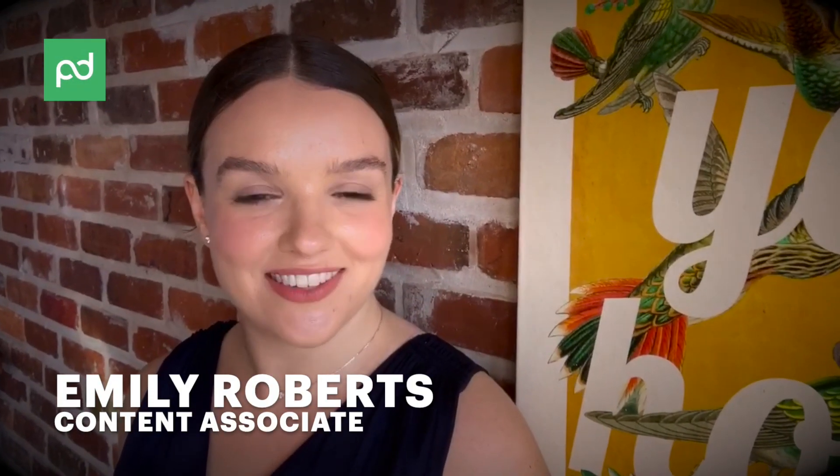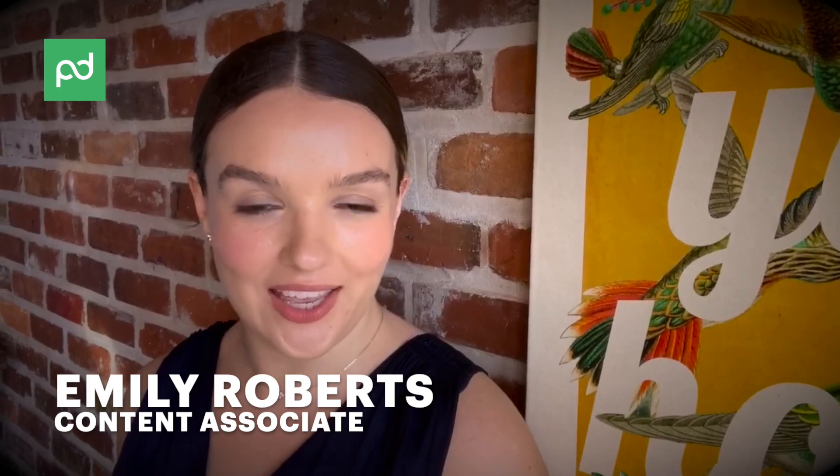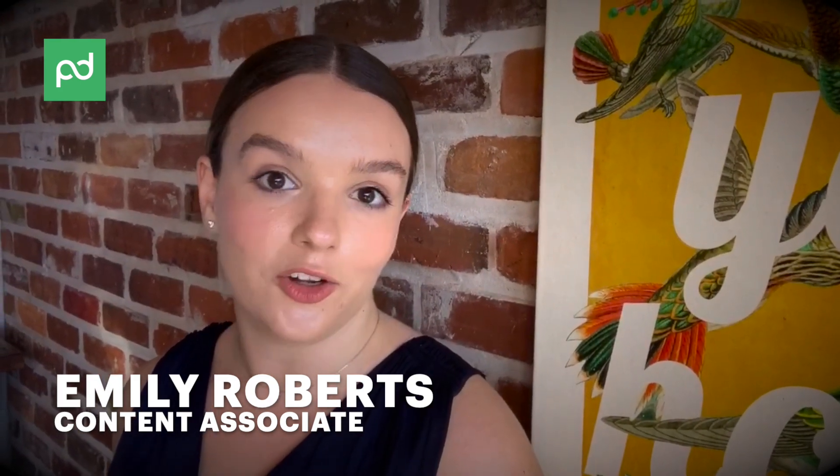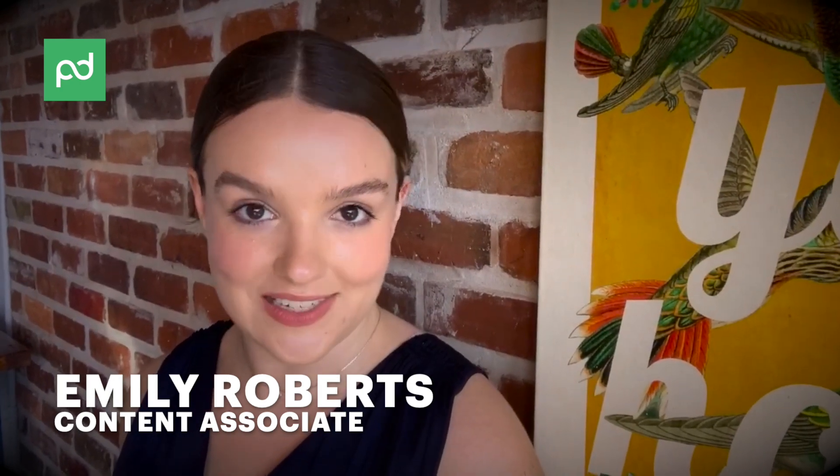Hi everyone. I'm Emily Roberts, Content Associate at PandaDoc, and today I sat down with our SDR manager, Anna Juarez, and learned a little bit about how to reduce turnover on your sales team.